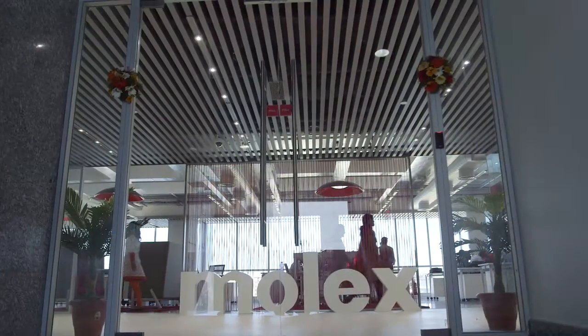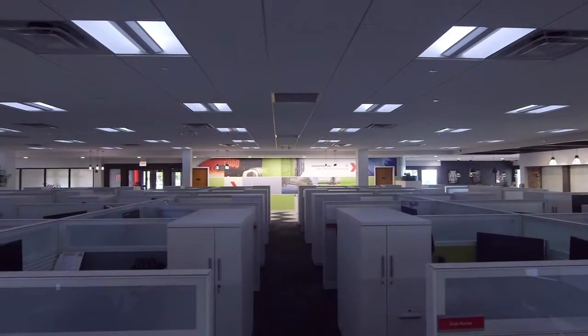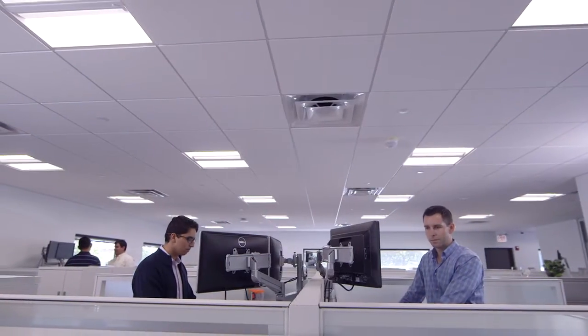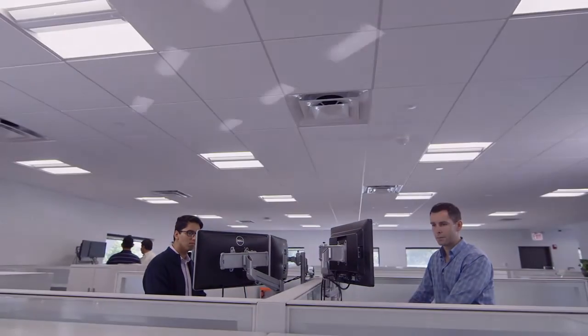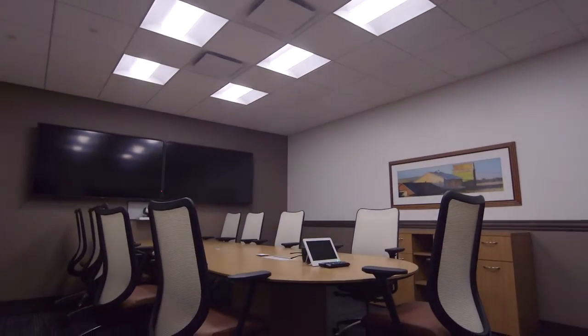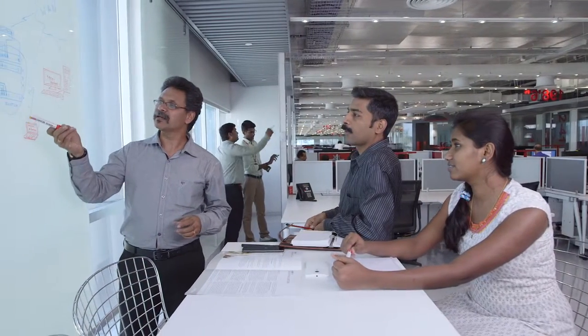Molex Transcend Network Connected Lighting is transforming entire buildings and the experience of people who use them. The results are illuminating, continually providing the right light at the right moment. This proven lighting solution reduces energy consumption and can be customized for a range of applications and industries.